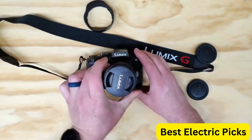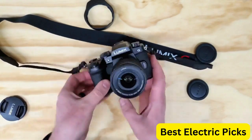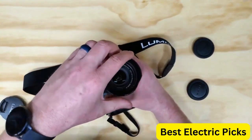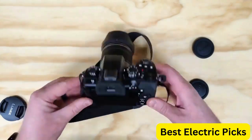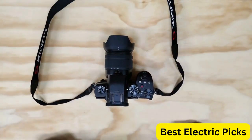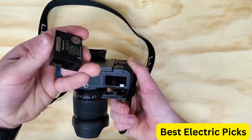Other features include built-in Wi-Fi and Bluetooth connectivity for easy sharing and remote control, as well as a weather-sealed body for added durability. Overall, the Panasonic Lumix G95D is a top-performing mirrorless camera that's perfect for photographers and videographers who demand high-quality results.